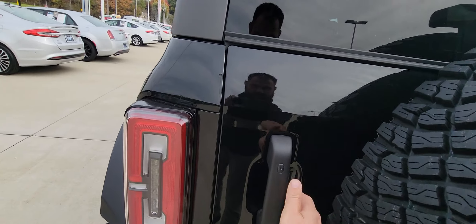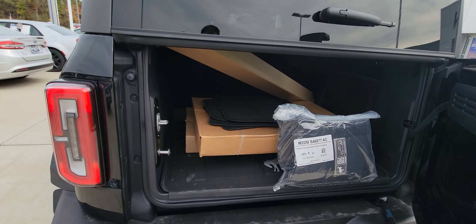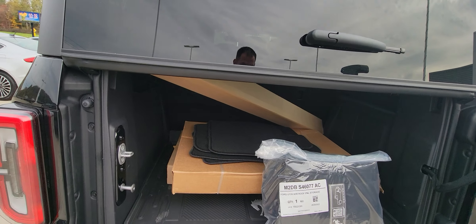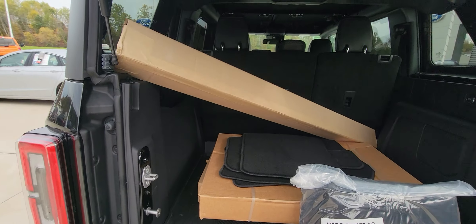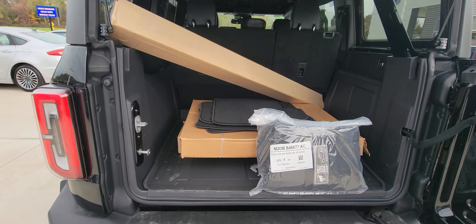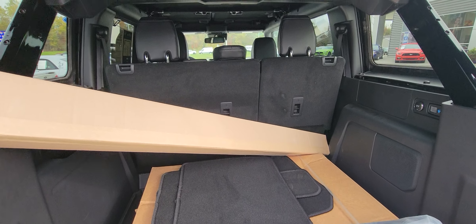Opening up the rear, this does open farther and then that opens as well. There's actually a lot of room in here for all your necessities — luggage, groceries, whatever. The rear seats do fold down.